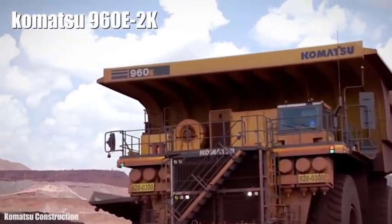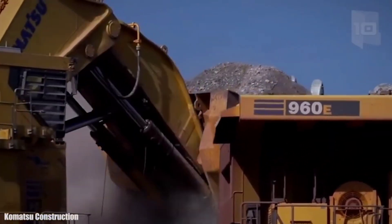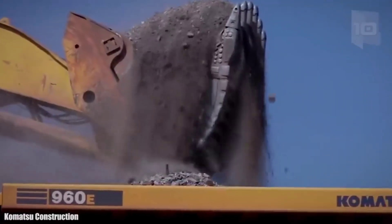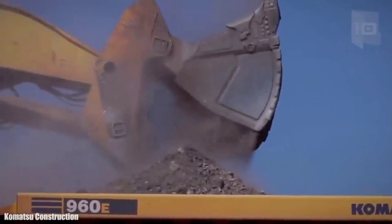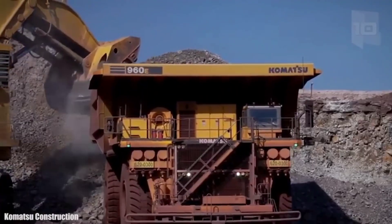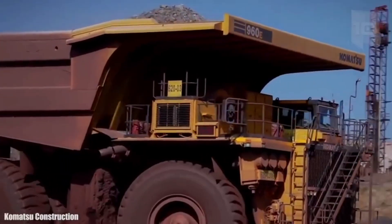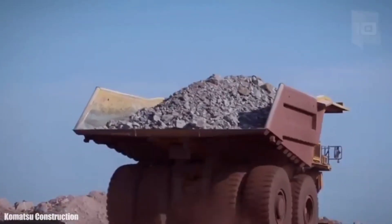Number 3: Komatsu 960E. It is designed to be highly efficient and resistant in large-scale mining jobs. It measures 50.1 feet in length by 29.8 feet in width and 24.9 feet in height. It weighs 249 tons and can carry a weight of 326 tons. It has an engine with 3,800 horsepower and can reach a maximum speed of 39 miles per hour.